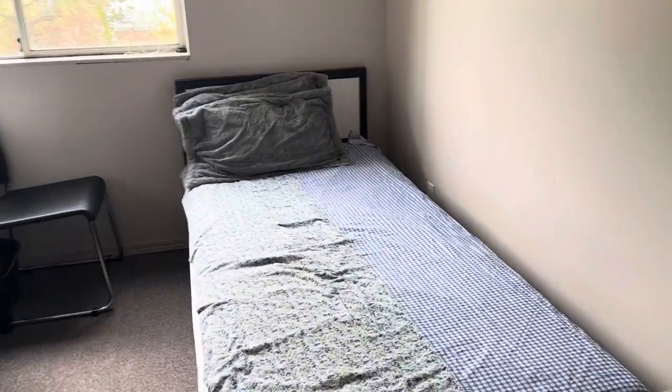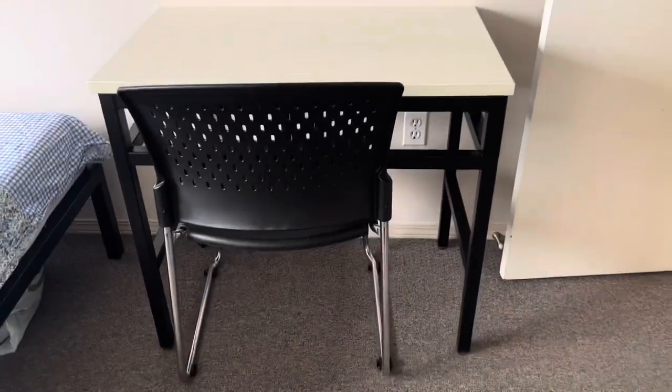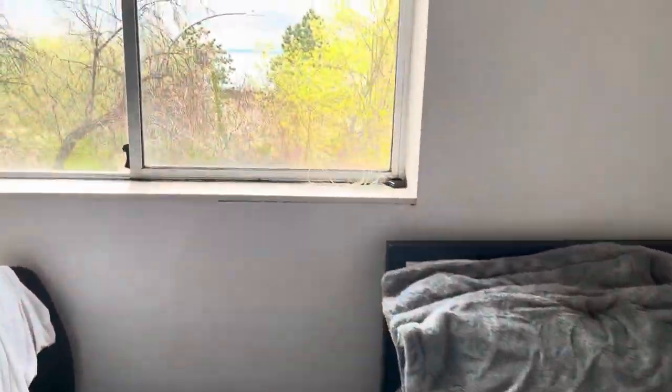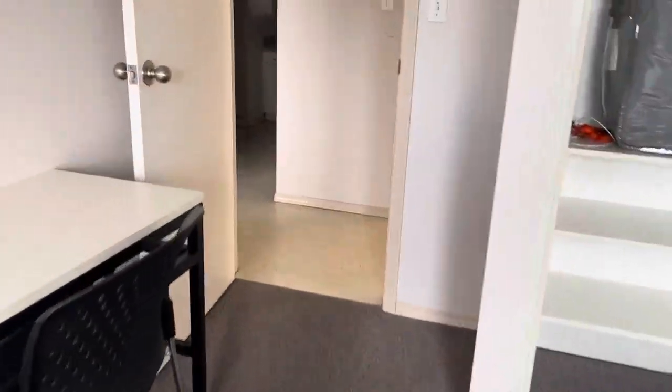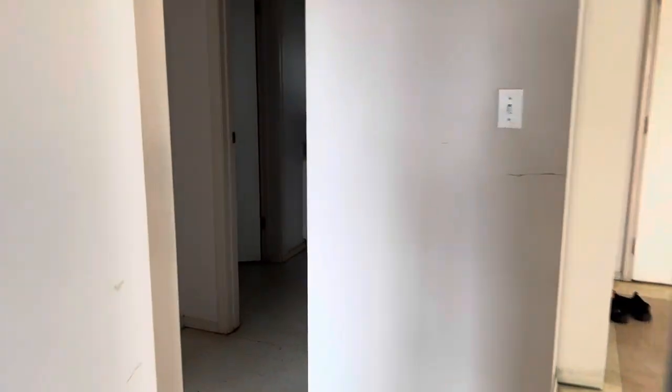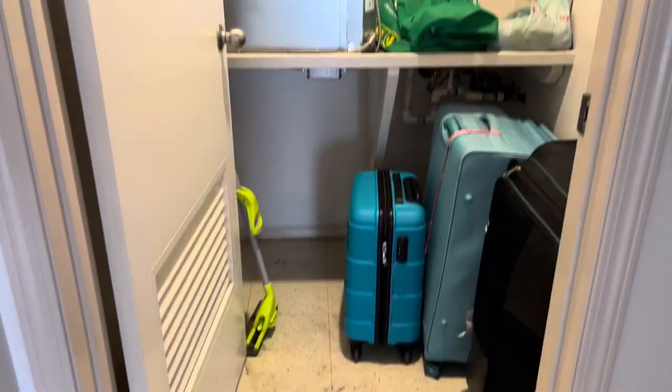This is the bedroom. In the bedroom, you will get a single bed with a mattress, a study table and chair, and a small cupboard. There is another bedroom which is shared by two people. Next to it is a room with the heating setup, and there is also a lot of space, so you can use it for storage as well.